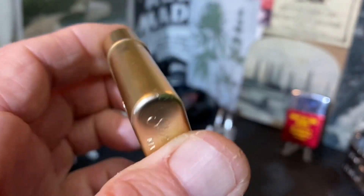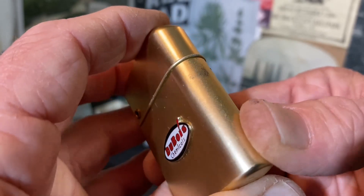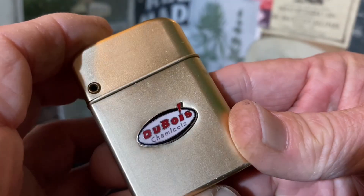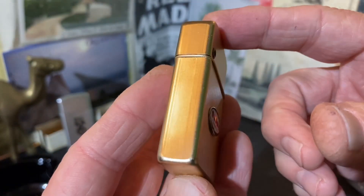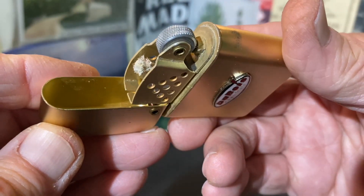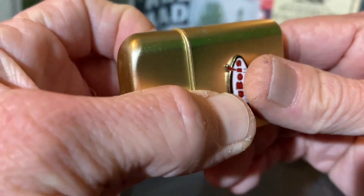The lighter does have some blemishes — scuffs, dings, dents, finish loss, most of that right here. It's still an attractive lighter, which I believe is in unused condition. The wick has a little bit of a dusty look to it, but still white, as though it has not been burned at all.